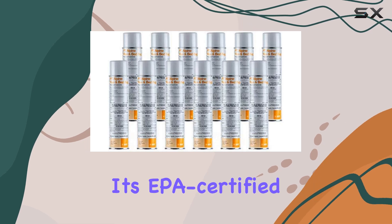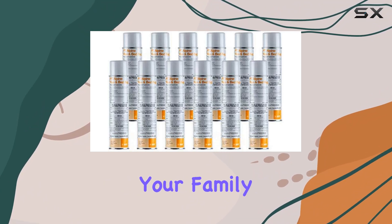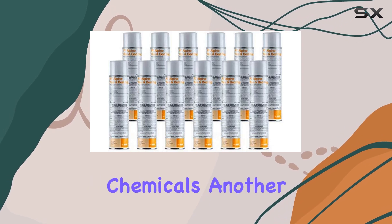And because it's EPA-certified as a reduced-risk pesticide, you can feel confident using it around your family and pets. It's one of the safest options on the market, which is a huge plus for anyone concerned about harsh chemicals.